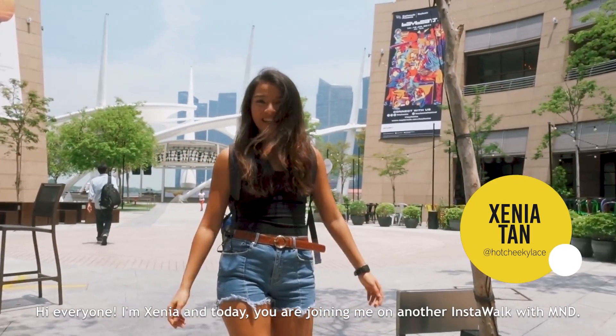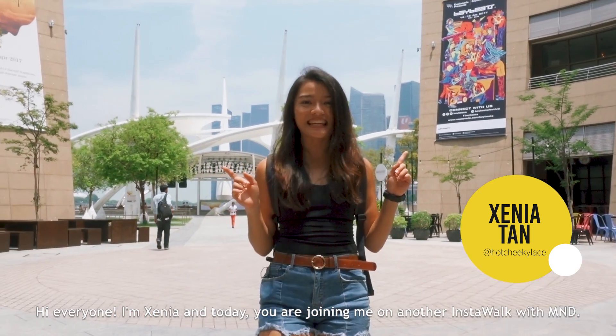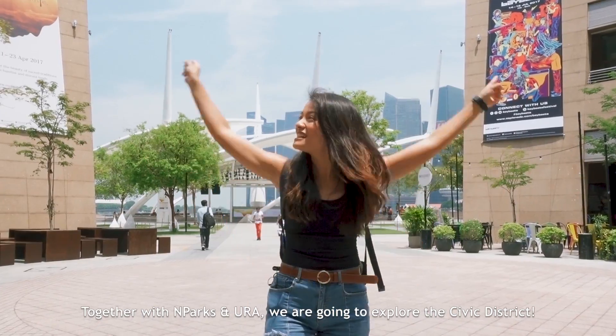Hi everyone! I'm Xenia and today you are joining me on another Insta walk with MND. Together with NParks and URA, we are going to explore the Civic District.